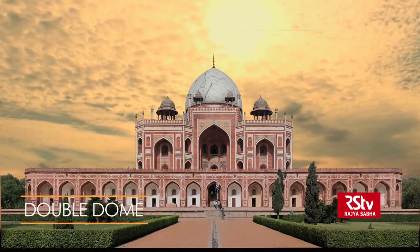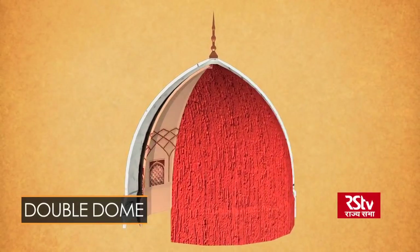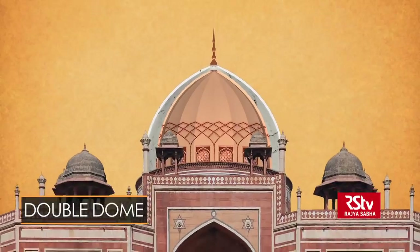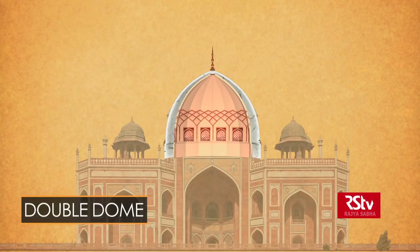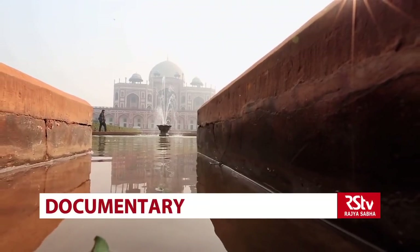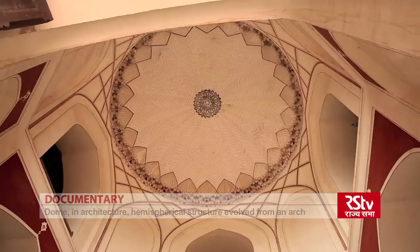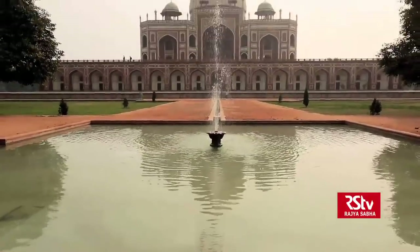Its beauty aside, Humayun's tomb is significant from an architectural perspective as one of the first structures in India to use a double dome. A double dome is a dome with two layers: an inner layer which provides a false ceiling to the interior of the building, and an outer layer which crowns the building itself. The device of the double dome enables the ceiling inside to be placed lower, keeping the proportions of the interior space intact, while increasing the elevation of the exterior. There is usually a gap between the two layers, giving the building an imposing exterior height while keeping the central hall ceiling in proportion with interior heights.